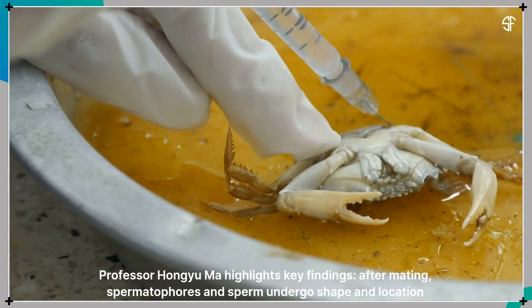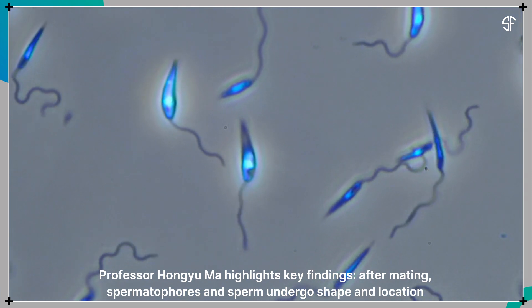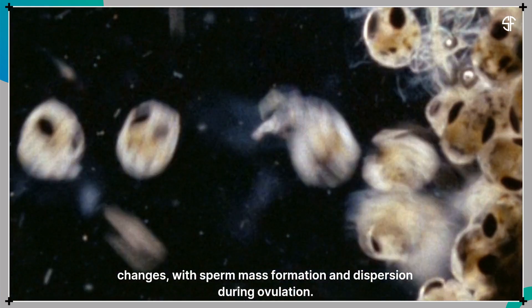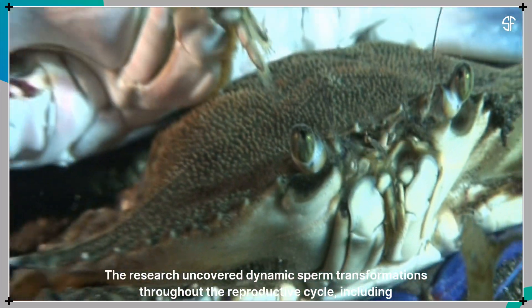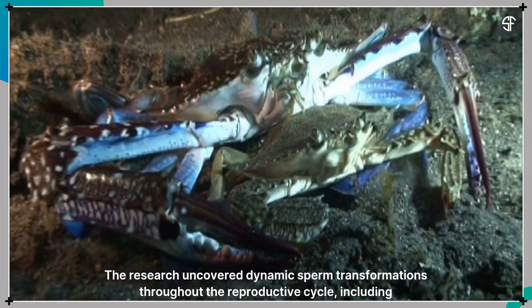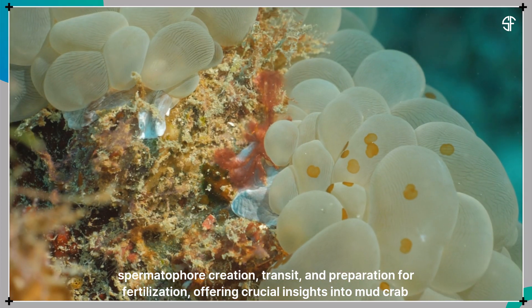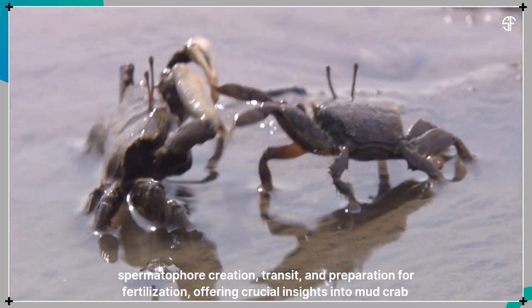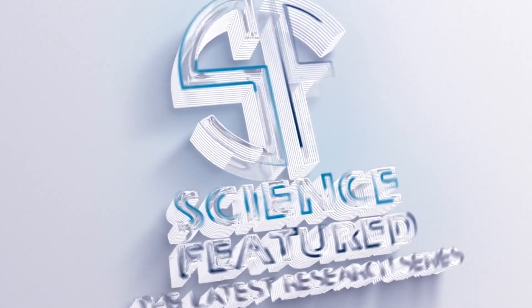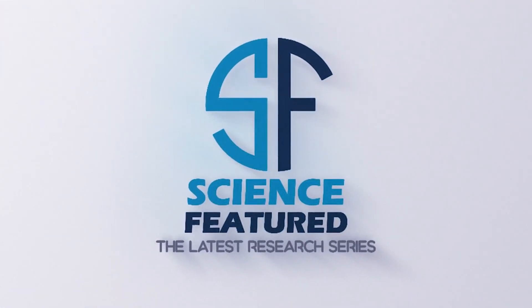The data was carefully analyzed using statistical methods and software tools to ensure accuracy and reliability. Professor Hongyu Ma highlights key findings: after mating, spermatophores in sperm undergo shape and location changes, with sperm mass formation and dispersion during ovulation. The research uncovered dynamic sperm transformations throughout the reproductive cycle, including spermatophore creation, transit, and preparation for fertilization, offering crucial insights into mud crab reproduction.